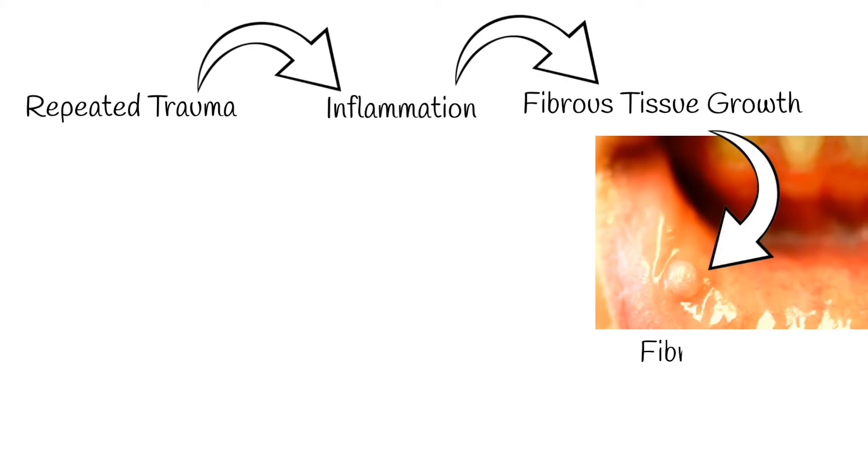Without any treatment, this fibroma can stick around indefinitely. But if the source of irritation goes away, the fibroma might shrink a bit. The most common spots where these fibromas pop up are the cheeks — especially the inner side where accidental bites happen — and also on the gums and tongue.